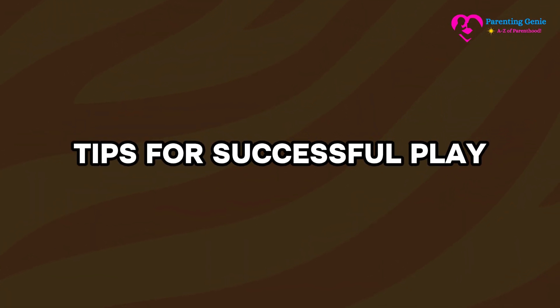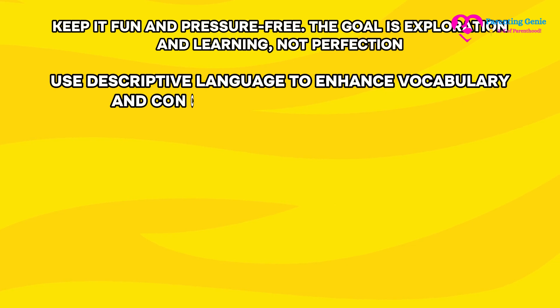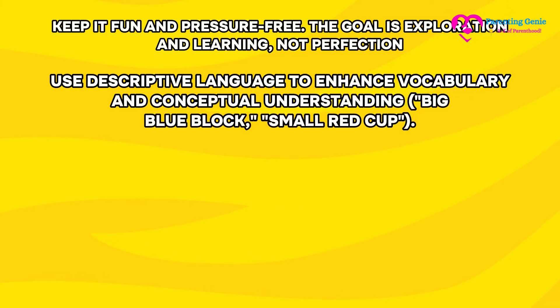Tips for successful play. Keep it fun and pressure-free — the goal is exploration and learning, not perfection. Use descriptive language to enhance vocabulary and conceptual understanding, for example: big blue block, small red cup.